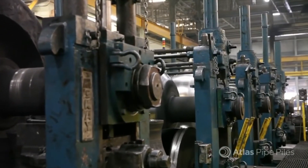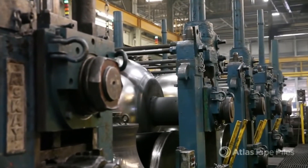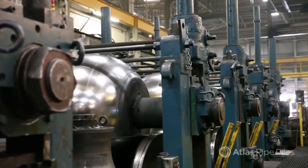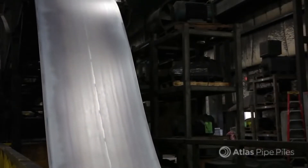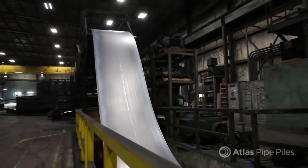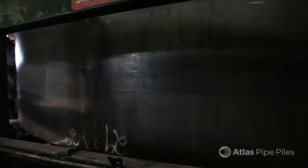This facility, like all Atlas tube facilities, operates with time-tested, proven procedures and equipment that enable us to receive, produce, and ship our piling products faster than anyone in the marketplace. An accumulator stores up to four coils so that the subsequent stages within the process never experience a material lag, ensuring maximum efficiency.